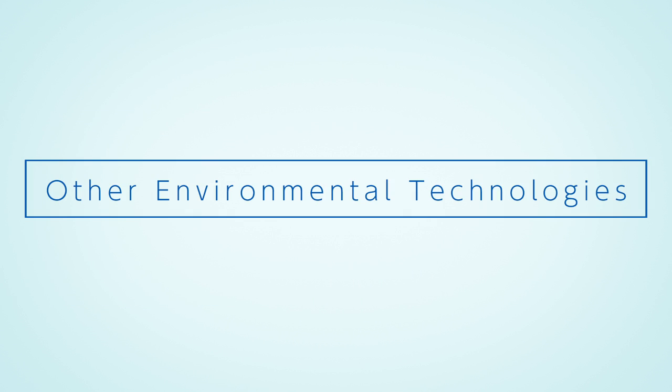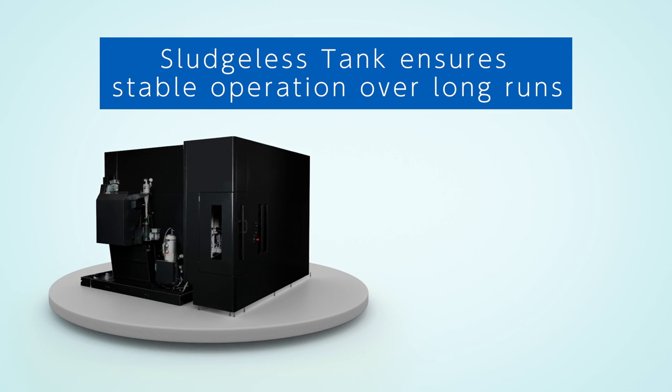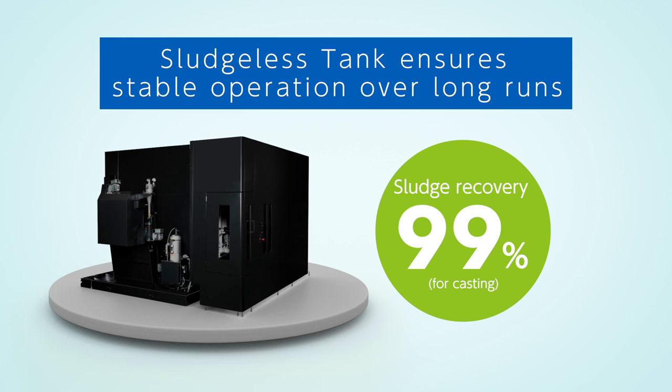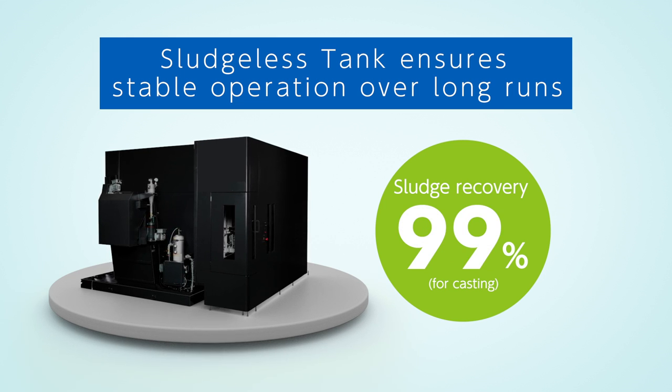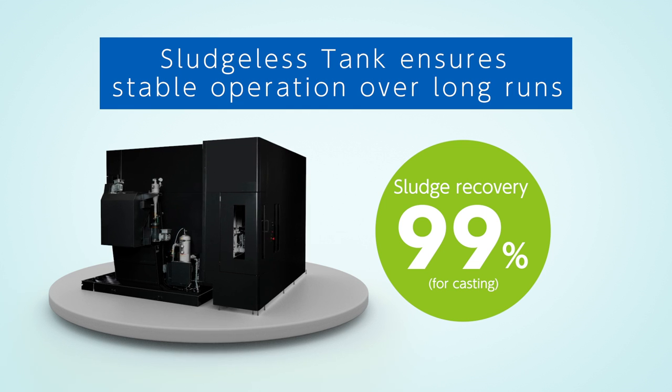Our sludge-less tank is an environmentally friendly technology that minimizes the accumulation of sludge. This reduces maintenance and environmental impact, ensuring stable operation over long runs.